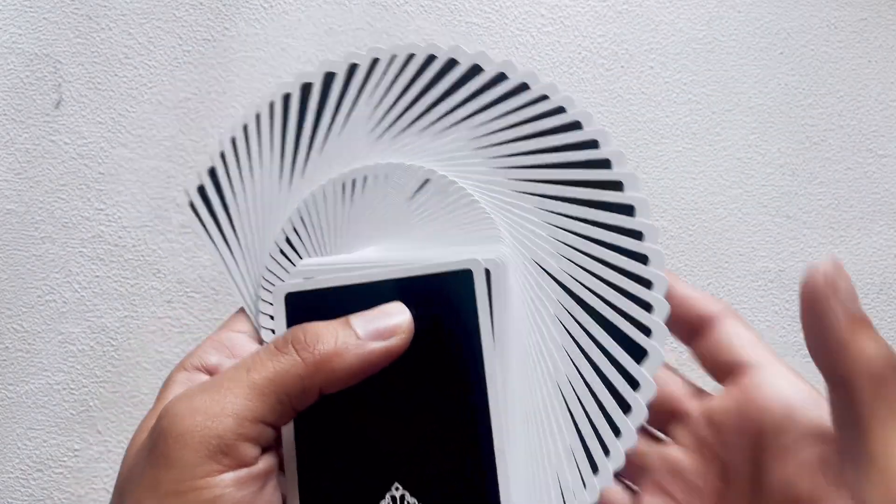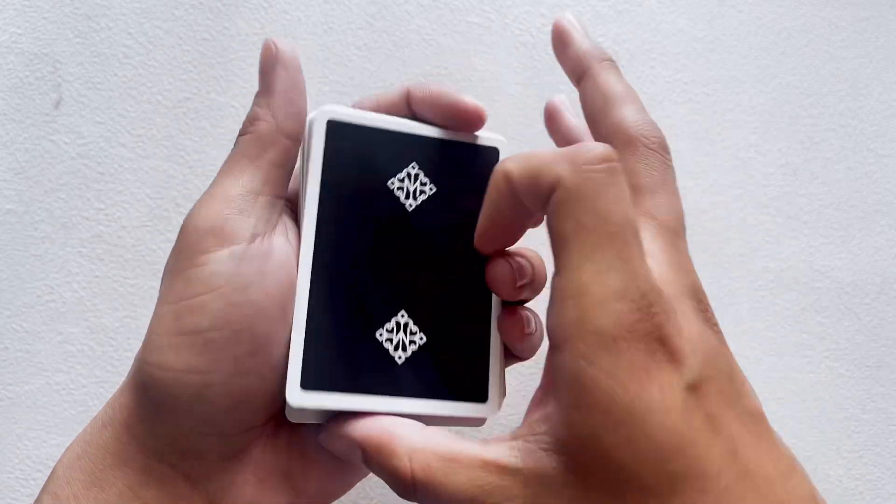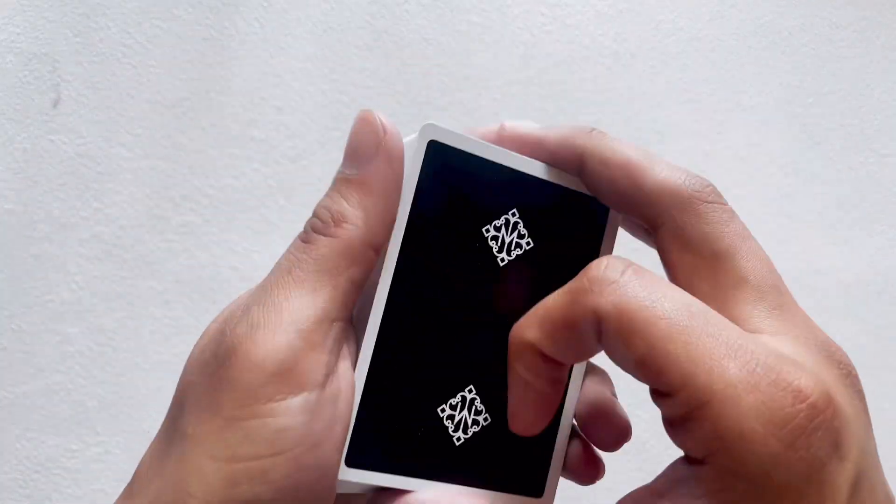The quality is amazing — even though my fan wasn't. These cards feel great in hand. But backs aside, it's pretty simple and straight to the point.